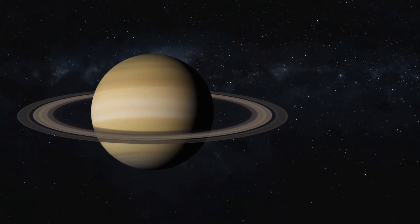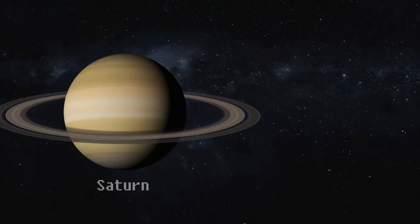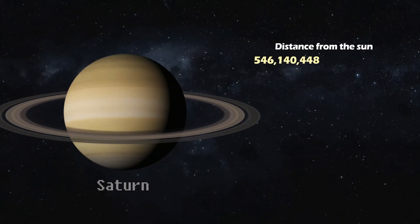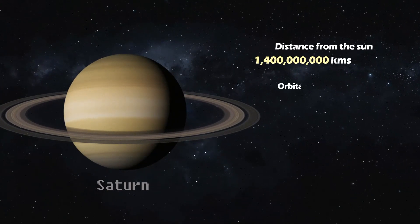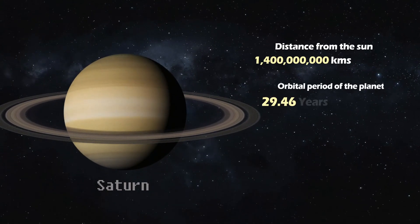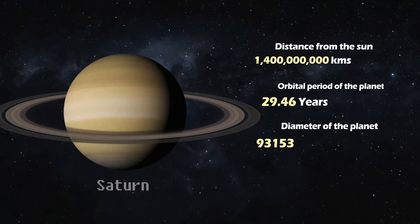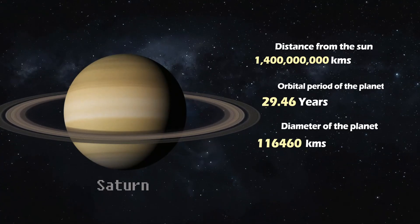Saturn. Recognized by its magnificent ring system, Saturn orbits at a distance of 1.4 billion kilometers from the Sun. It takes 29.46 Earth years to complete its journey. Saturn has a diameter of 116,460 kilometers and a fascinating collection of moons.